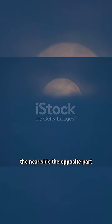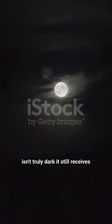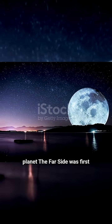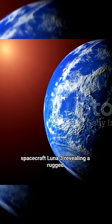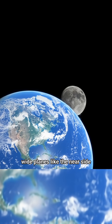The opposite part, known as the far side or the dark side of the moon, isn't truly dark. It still receives sunlight, just not visible from our planet. The far side was first photographed in 1959 by the Soviet spacecraft Luna 3, revealing a rugged surface filled with craters and no wide plains like the near side.